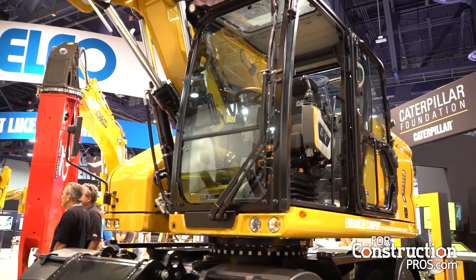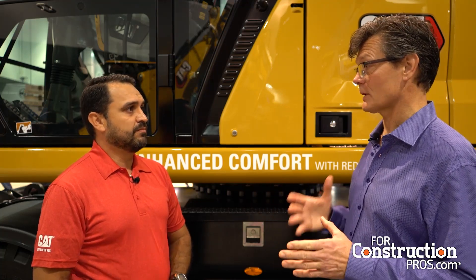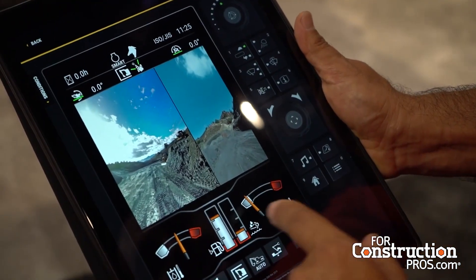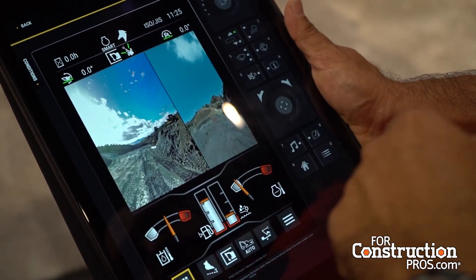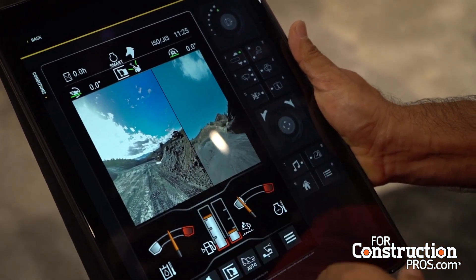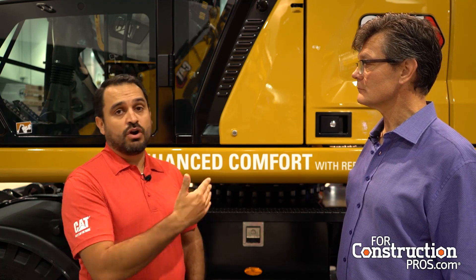It sounds like a great package. It's good to see the commonality — I'm sure contractors will really appreciate that, not to mention dealers. I invite everybody to download the app to be more familiar with our monitor. I also invite everyone to go online through all the channels we have available — there are so many videos explaining about the next-gen excavators, both for tracked and for wheeled.